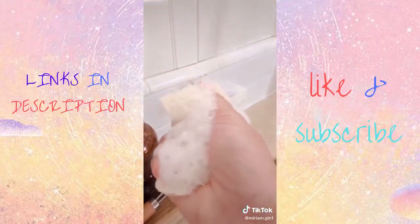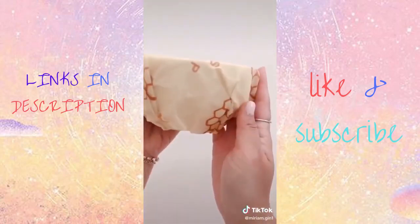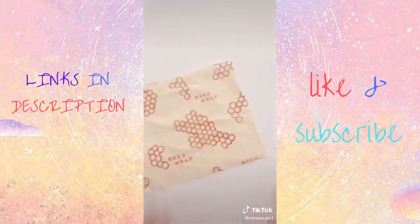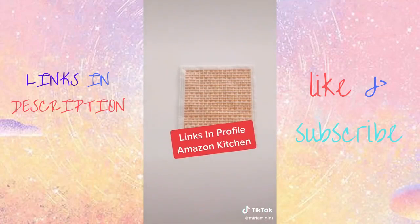Instead of using plastic wrap, try using beeswax wrap. They stick on nicely and you can wash with soap and water to reuse. And lastly, use less of your paper towels by using Swedish dishcloths. Everything is linked for you in my profile.